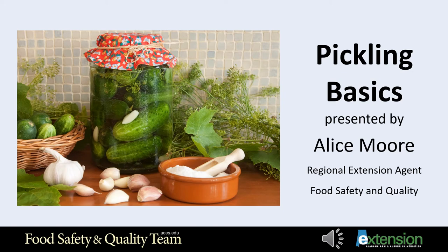Welcome to Pickling Basics, presented by Alice Moore, Regional Extension Agent with the Alabama Cooperative Extension System.